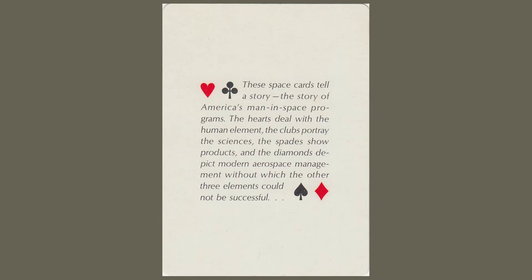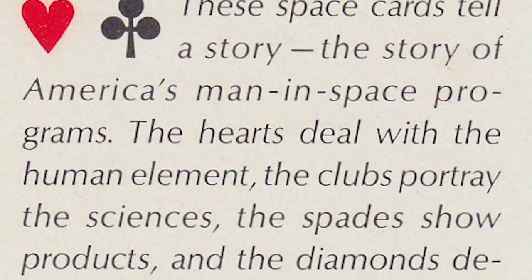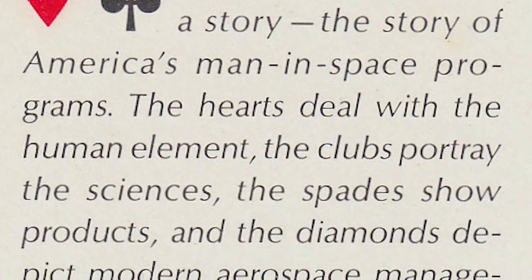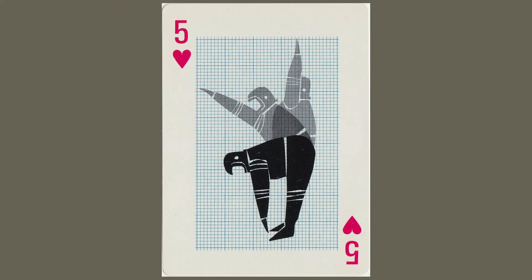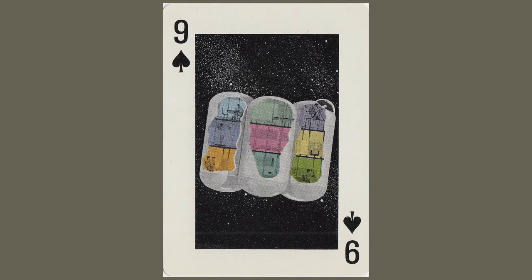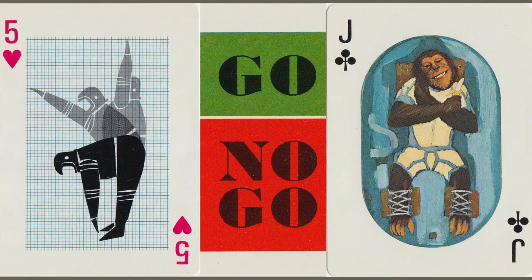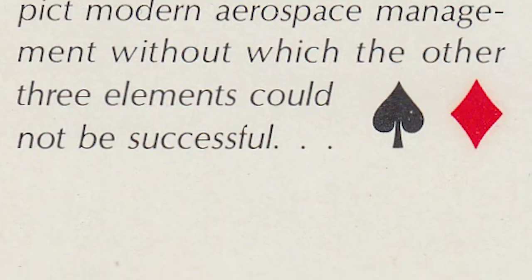With the set, they include a handy explanation that says: these space cards tell a story — the story of America's man in space programs. The hearts deal with the human element, the clubs portray the sciences, the spades show products, and the diamonds depict modern aerospace management, without which the other three elements could not be successful.